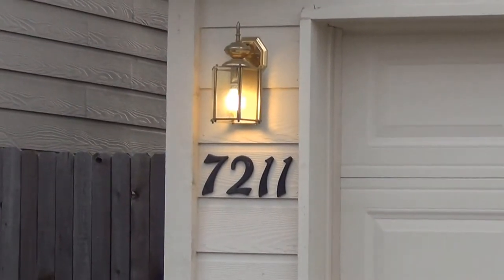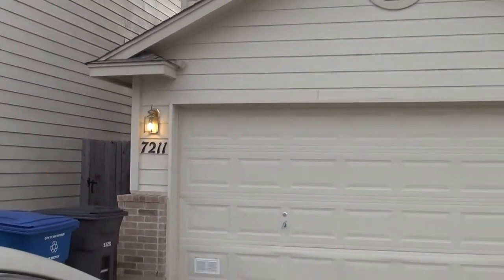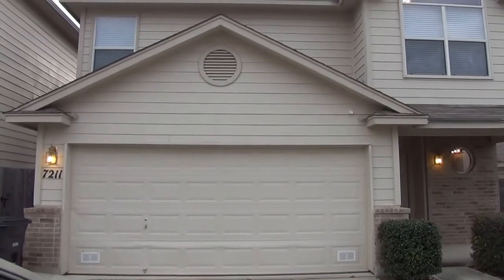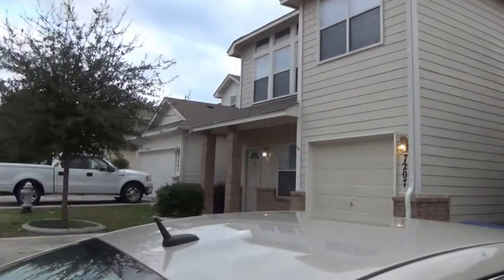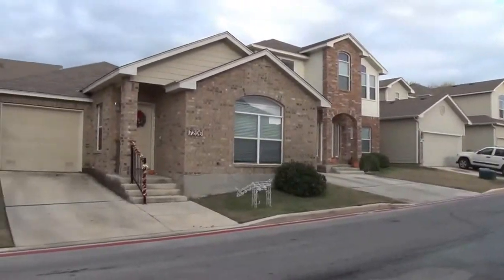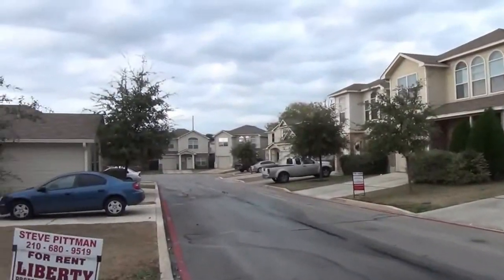Today we are out at the property at 7211 Painter Way. This property is off Lamb Road in Babcock. This is in a gated subdivision, very close to the medical center. So if you work in the medical center, this might be a great location for you.